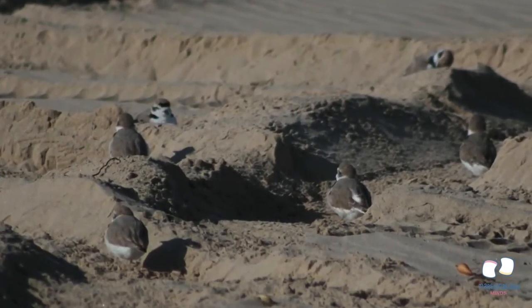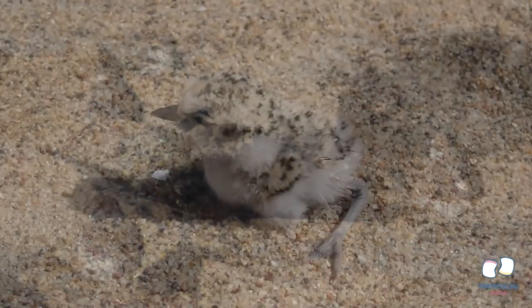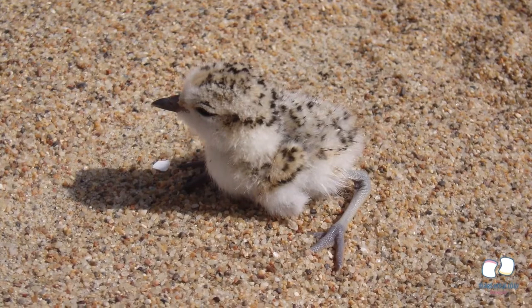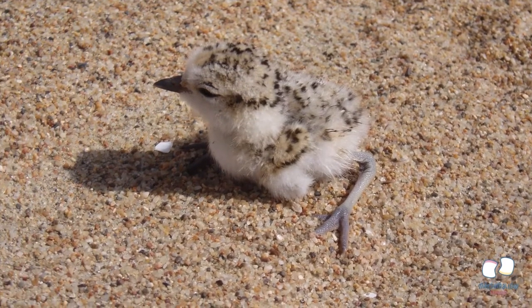These features are all important because they help the plover camouflage well and hide from predators. Even their speckled eggs blend in well. They are pretty small, never growing much bigger than six inches, and their chicks only weigh as much as one quarter when born.